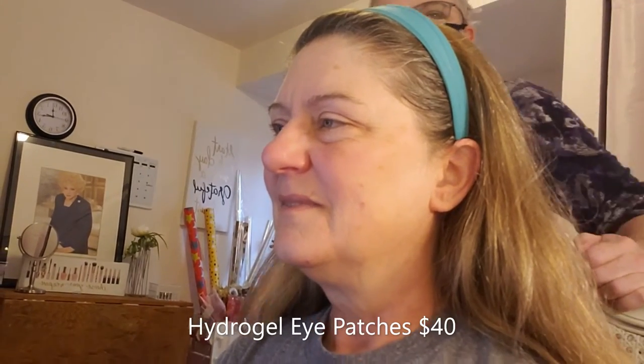All right, so Marilyn's at my studio today. Hi guys, and Marilyn, can you tell them what you asked me to do with you today?